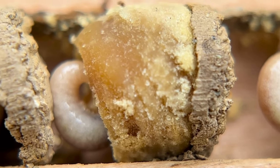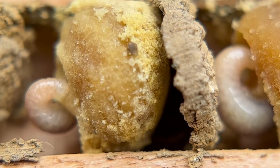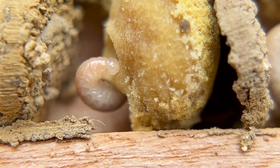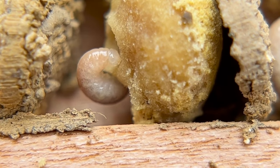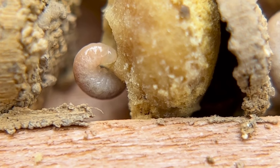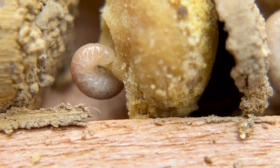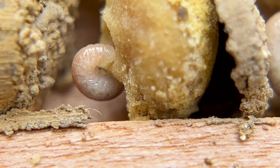They'll eat practically the entire loaf of pollen, then grow into a chubby bee and have enough energy to build a silk cocoon. Then they'll metabolize that stored food, and it will keep them alive until they're ready to emerge in spring of next year.